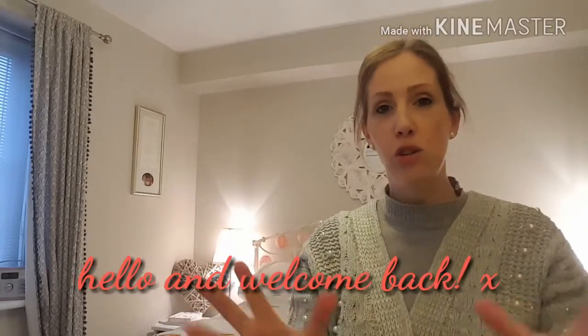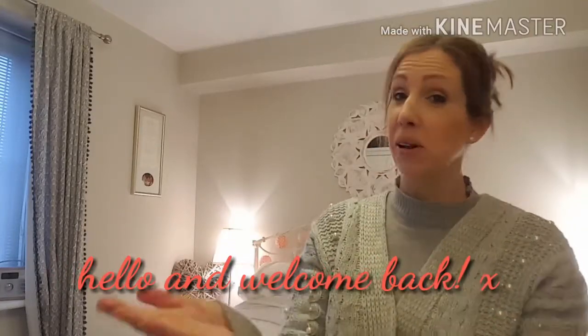Hello, my gorgeous 32 subscribers and whoever else would like to watch this video. Welcome, happy new year! I hope you're all doing well and back to work and all happy.